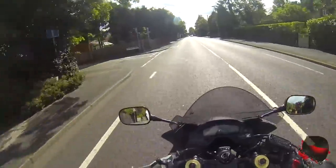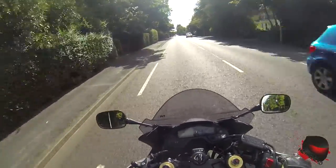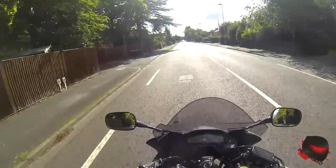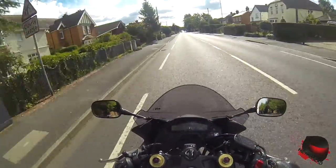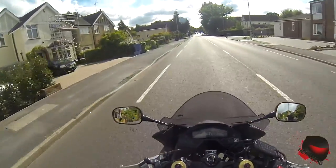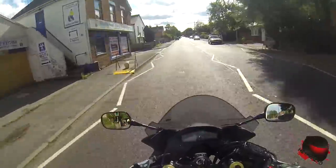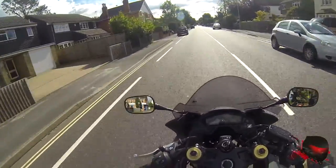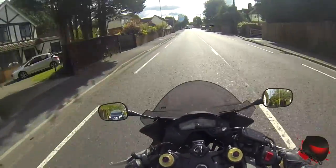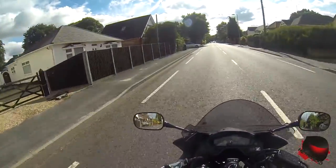I'll just briefly go through how the day starts. You're given a time slot - that's a slot you come in to do it. You go in and you're put into that group of people given that time. You're given whatever you need to get ready, hand over your stuff, put an armband on, and then you go off to the briefing room where they brief you about track safety, different flag colours, and so on.